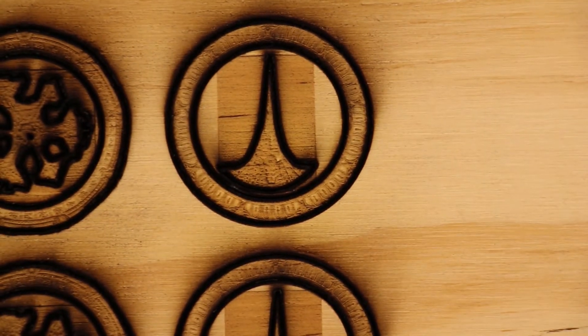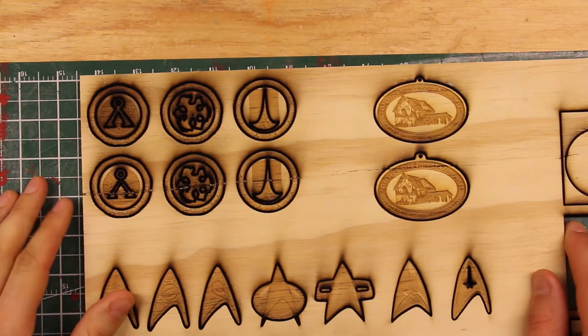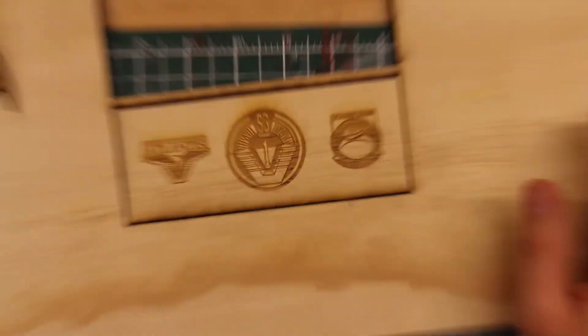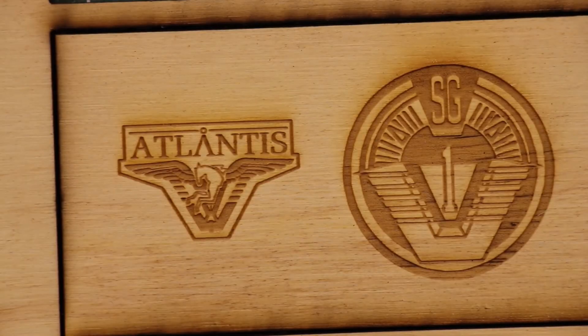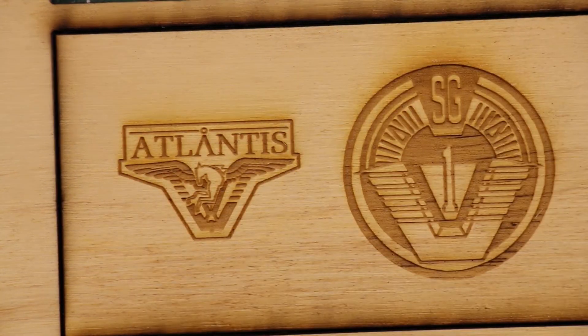Here are my results the second time around. Some of this went really well — this etching, for example, looks great. All of this looks wonderful, it's really really nice.